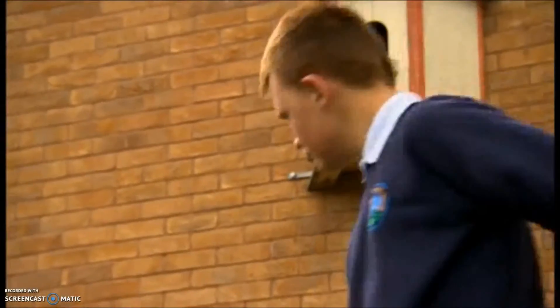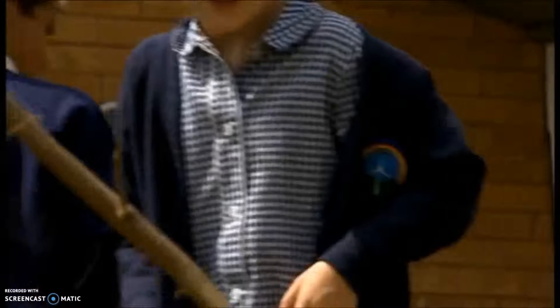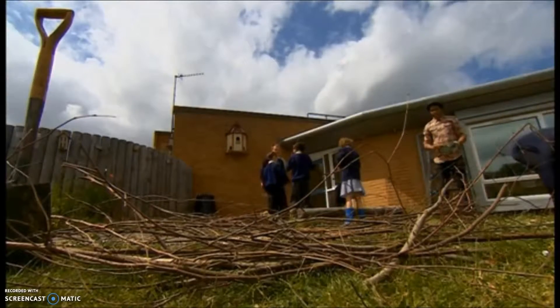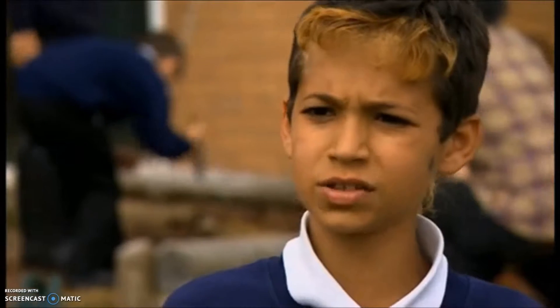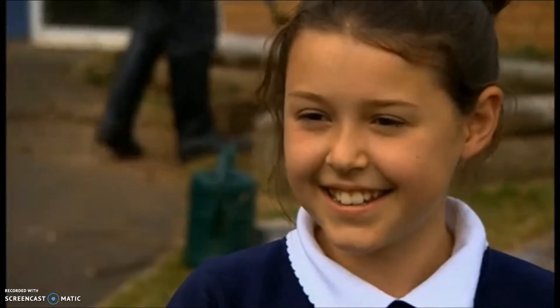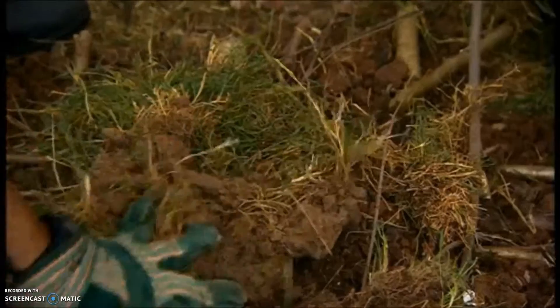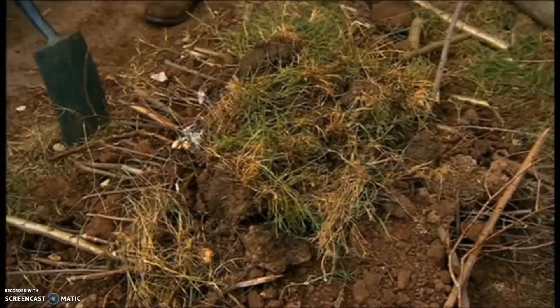Back at school, the kids waste no time in building their slow worm des-rez. 'It's looking quite good.' Yeah, do you think so? I think it's looking quite good as well. Are these wildlife workers confident that slow worms will use their new home? 'It depends — if it doesn't rain and if it's always sunny, then yeah, we'll get some.' 'I think they will, because they like hiding and it's all covered so other animals can't get into it.' A bit more soil and water, and we have one finished hibernaculum. They've done a great job.